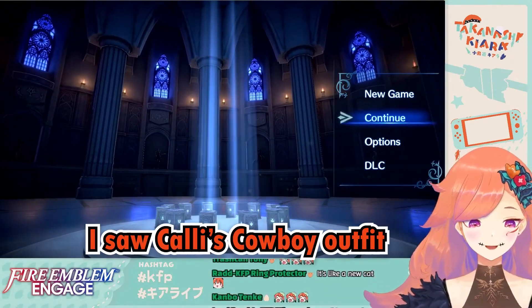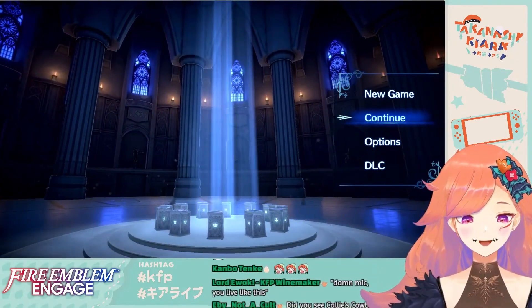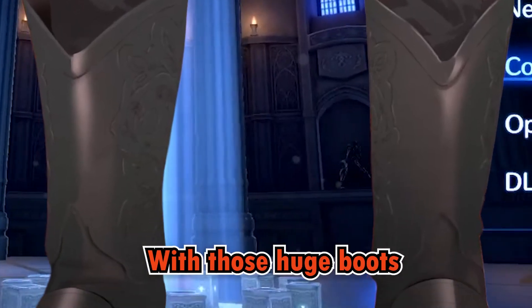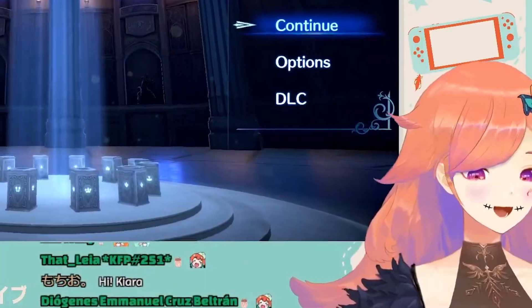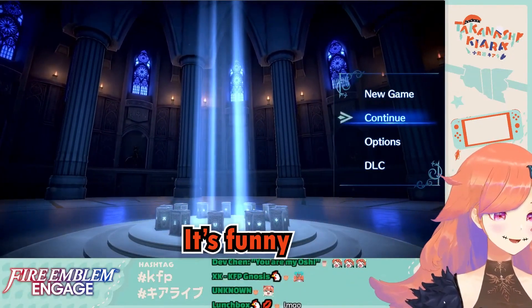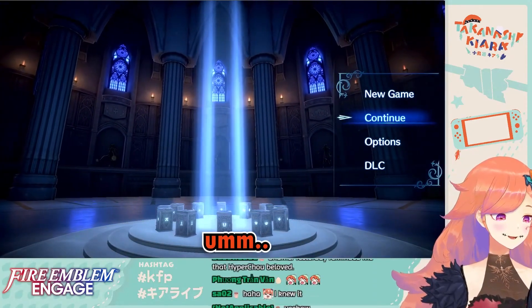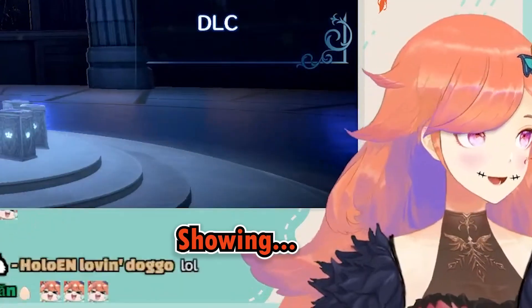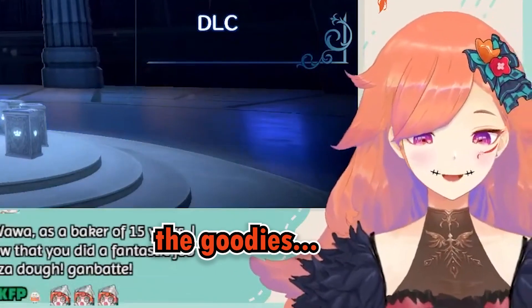Yeah, it's a careless cowboy outfit, it's so cool. Her legs look funny with those huge boots. This is funny, but still very showing — showing us the goodies.